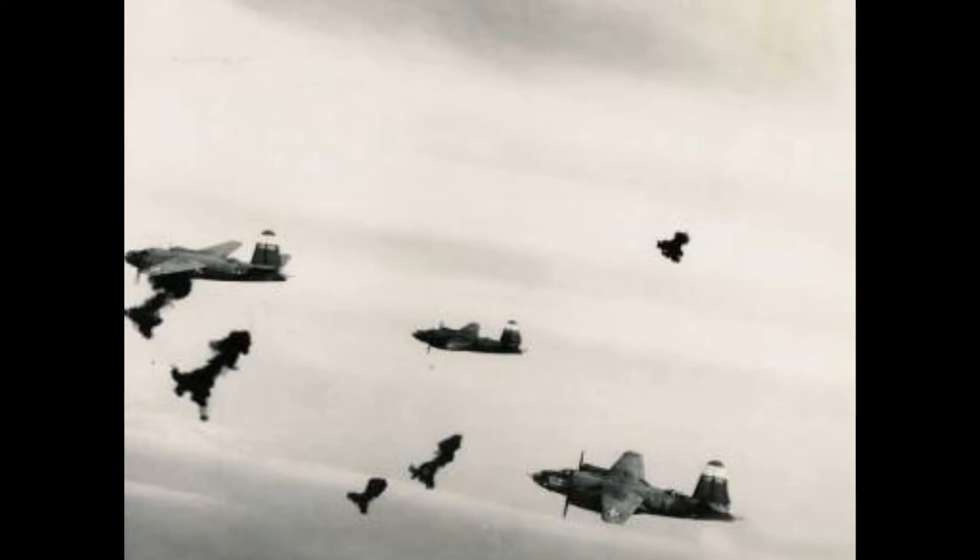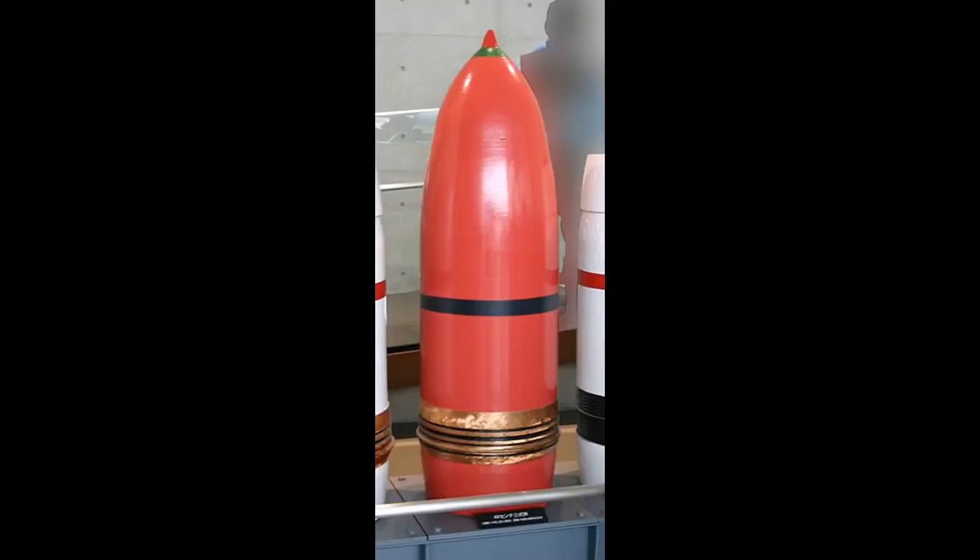So that's how normal heavy AA works — again, very oversimplified, but a general overview. And it is at this point where I introduce to you the Type 3 shell, also known as the Sanshiki.